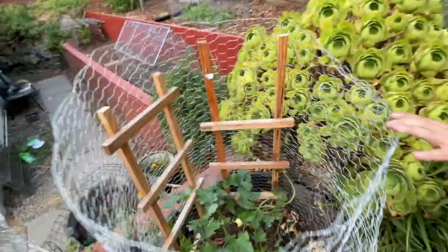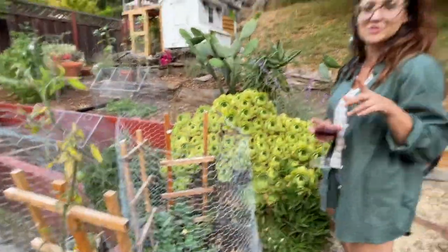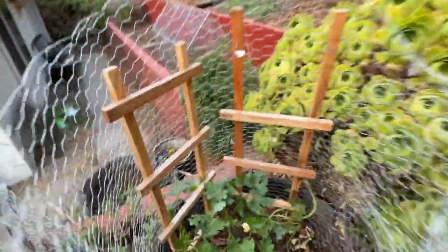This is some zucchini. Did you know that you can trellis a zucchini? Trellis means you make it grow up. They don't typically grow up, but you can make them if you train them, and it is beneficial.